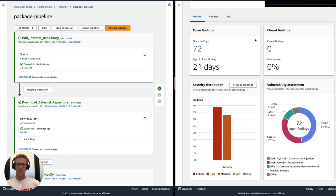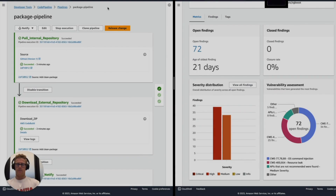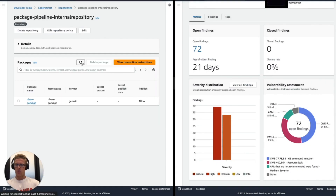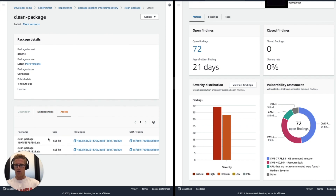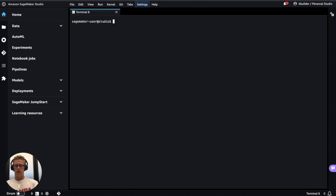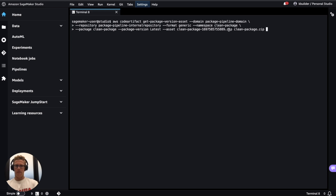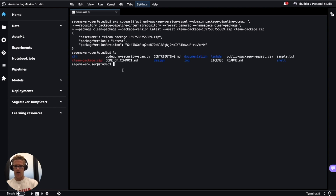What about for the data scientist or developer whose public package request actually gets approved and published as a private internal package asset? They will receive a different email that looks similar to this, where you see "InfoSec approved clean package — please refer to Amazon CodeArtifact private package clean package." Navigating back to the AWS CodeArtifact console and refreshing, you will see now I have a package name available underneath clean package. I'll open this up, navigate to the latest version, and since each package version gets published with a unique file name, I'll take the latest file name. Then I'll navigate over to our SageMaker Studio environment and perform the AWS CodeArtifact get-package-version-asset command with the clean package unique identifier zip file specified as the asset parameter.